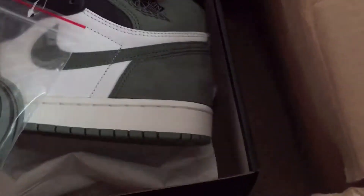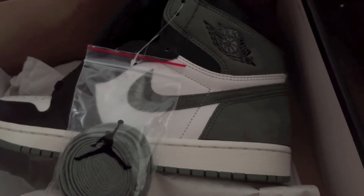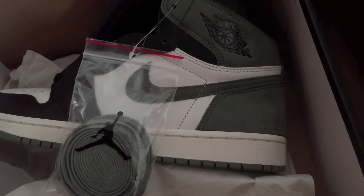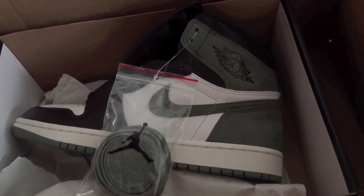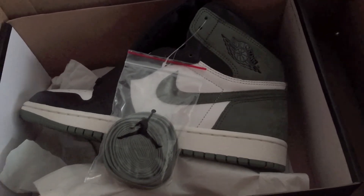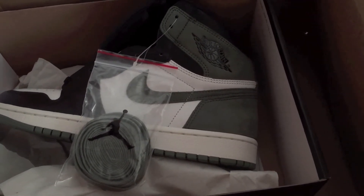So $260 is what I paid. I'd rate this a five out of five for a couple of reasons: one — communication; two — shipping time; three — they sent me the right product and it's authentic. Those are the three reasons right there.